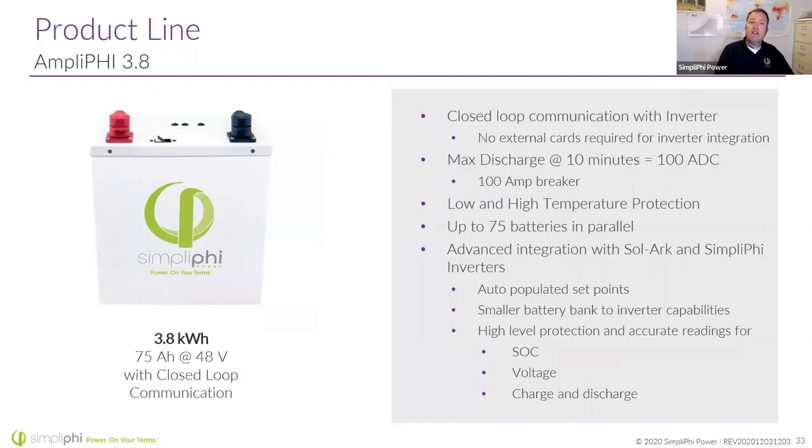Here's the Amplify — the one that does have closed-loop communication capabilities. It also has a slightly higher max discharge rate. The best part about closed-loop communication is that it auto-populates set points in inverters and gives a very accurate state-of-charge reading. So it's not like the old off-grid days where the homeowner is walking out to the power shack and looking at the voltage of the batteries. Homeowners want an app with a fuel gauge to know exactly where their batteries are at, and having closed-loop communications helps deliver that accurate fuel gauge.